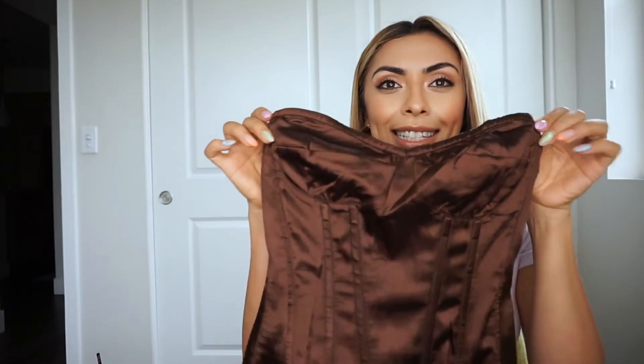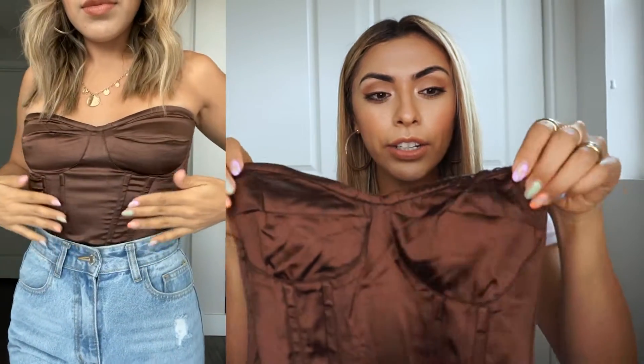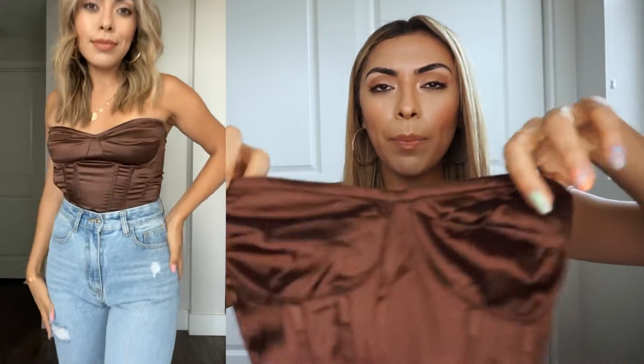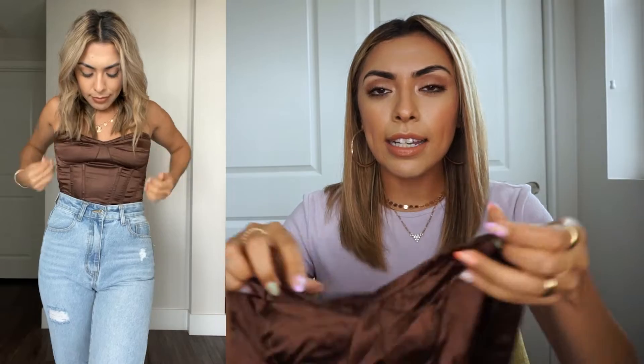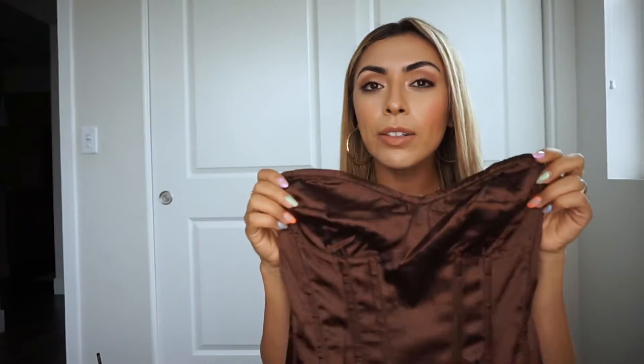First up with my tops, I picked up this chocolate satin corset. The color is absolutely stunning — I love the satin material, and the top has a little bit of stickiness so it stays in place. It has a zipper in the back and corset detailing, and it looks very sexy on. I could totally wear this with denim for a date night, or go all out with leather pants or a leather skirt for a night out.